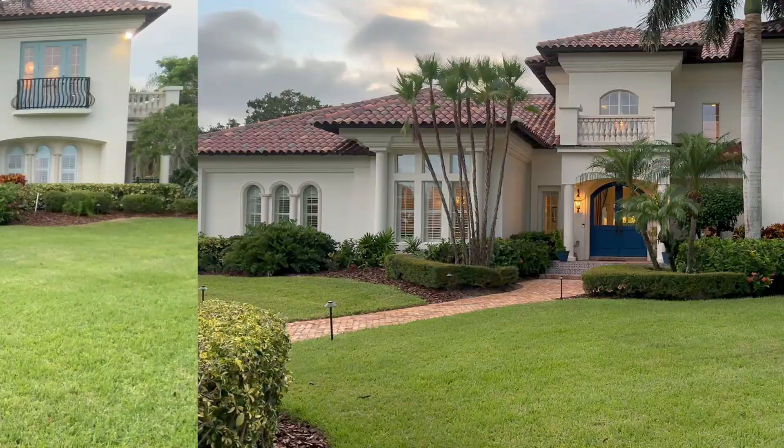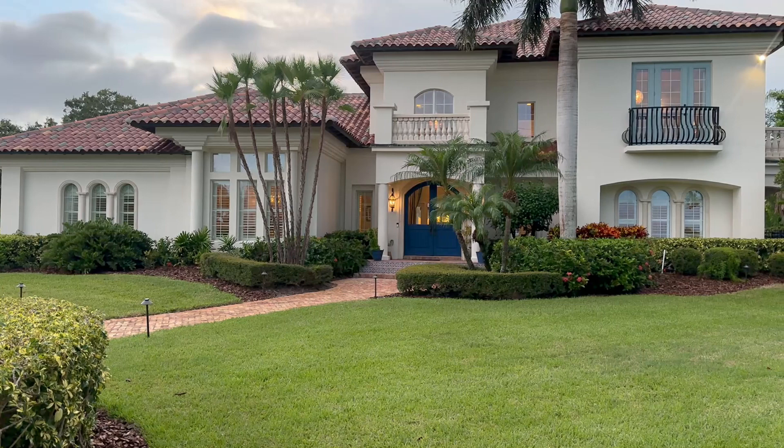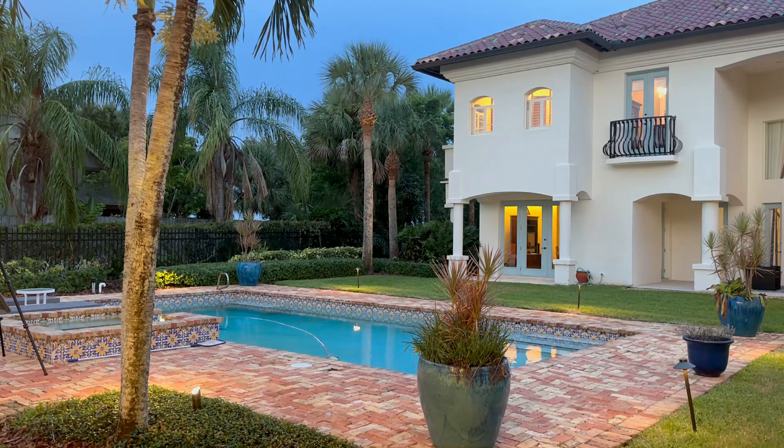I'm starting with the front of the house. Generally I'll start in the front and then save a little bit more time for the backyard. At least here in Florida, we have a lot of pools, a lot of landscaping, and a lot of waterfront homes. So typically I'll take a couple of nice shots in the front and then move along to the back.